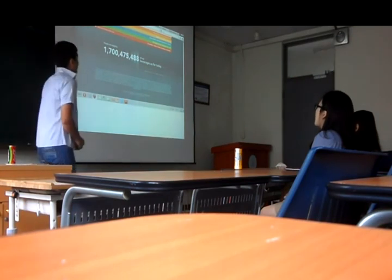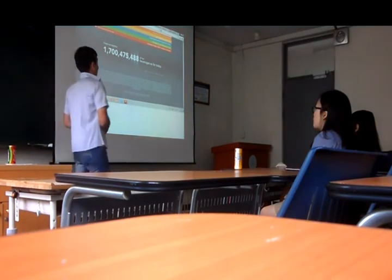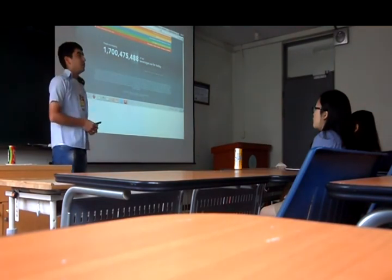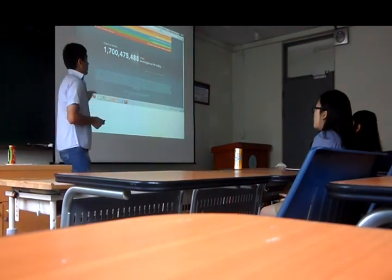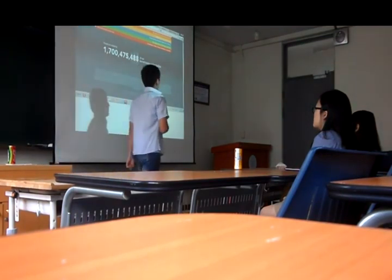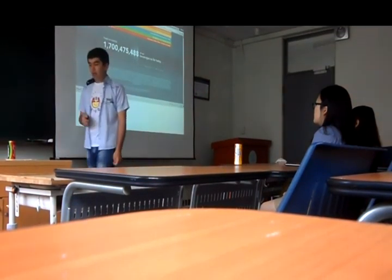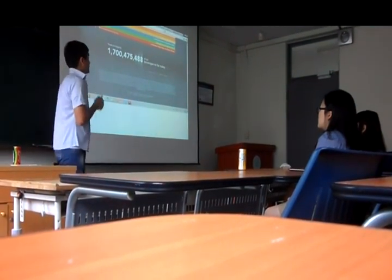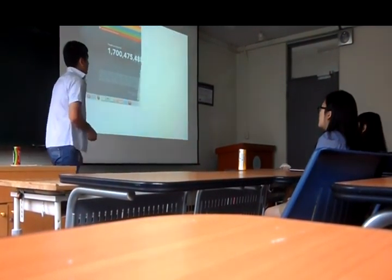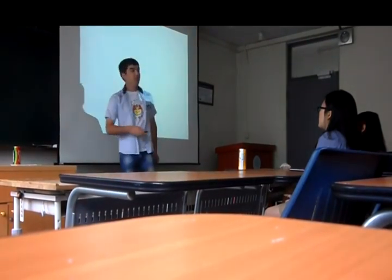That's all I want to say about interesting facts about Coca-Cola. Let me briefly summarize my presentation. First of all, we talked about the background of Coca-Cola. Then we talked about Coca-Cola bottle shape. And finally, we discussed interesting facts about Coca-Cola. I hope that this has been useful for you, and I would like to finish by saying: drink Coca-Cola and make your life happy. Thank you.